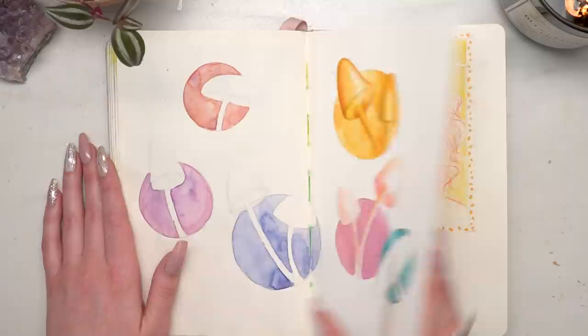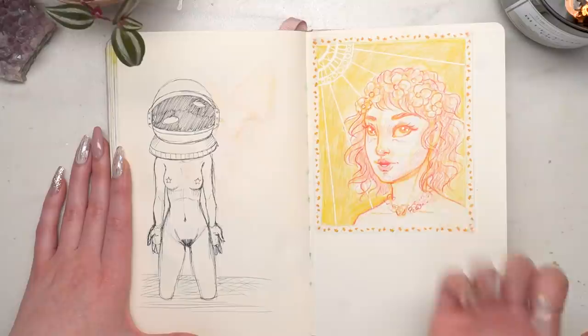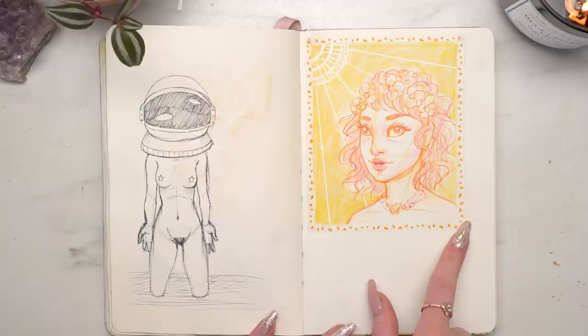I've been listening to 'Astronaut in the Ocean' a lot, so I just drew a girl with a giant astronaut space helmet. She just has a space helmet on and she's naked and standing in water — she's an astronaut in the ocean, duh.